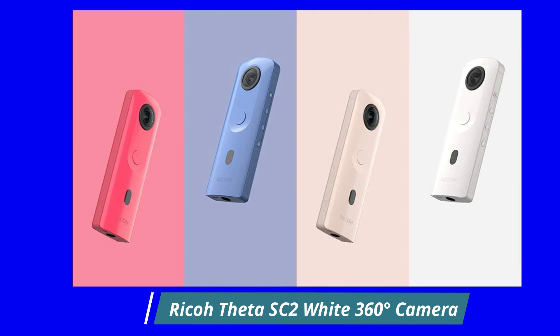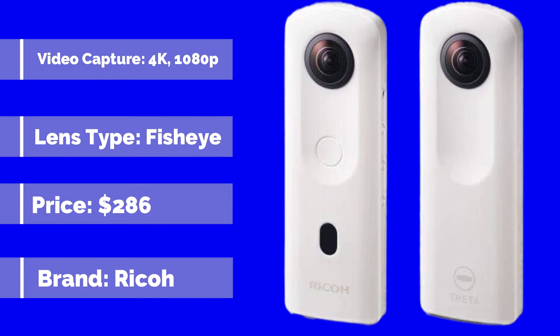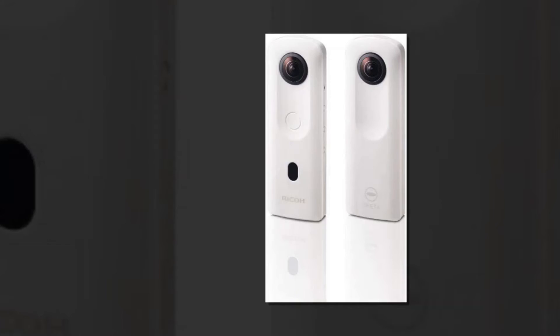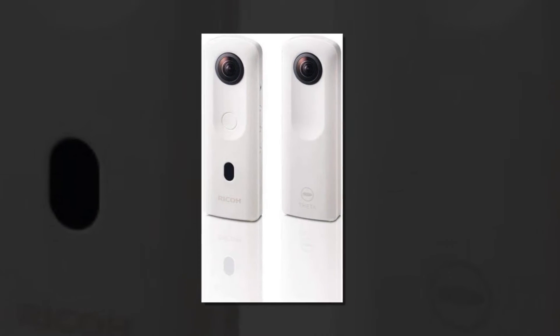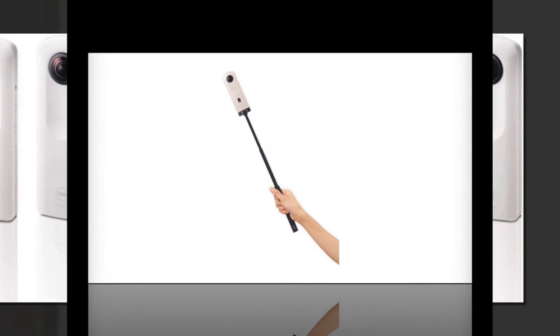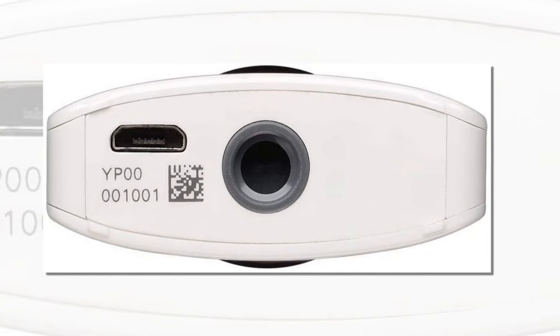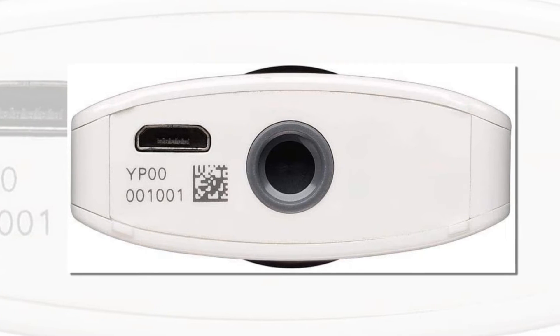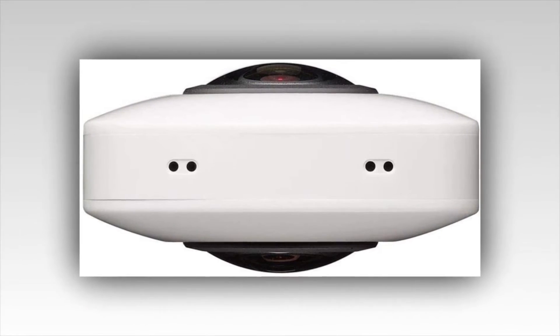RICOH THETA SC2 White 360 Degrees Camera. Brand: RICOH. Capture and share life's epic moments in immersive 360-degree photos and videos with the RICOH THETA SC2. Experience high image quality with high precision stitching technology that delivers an astonishing 360-degree experience. The slim, lightweight design makes this an ideal 360-degree camera for portability and is easy to hand-hold without additional accessories, while the dual fisheye lenses capture all of your surroundings with a simple push of a button.